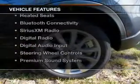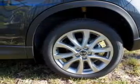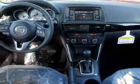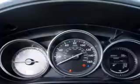Features include a sunroof, internet connectivity, leather seats, heated seats, Bluetooth connectivity, Sirius XM satellite radio, digital radio, digital audio input, steering wheel controls, and a premium sound system.